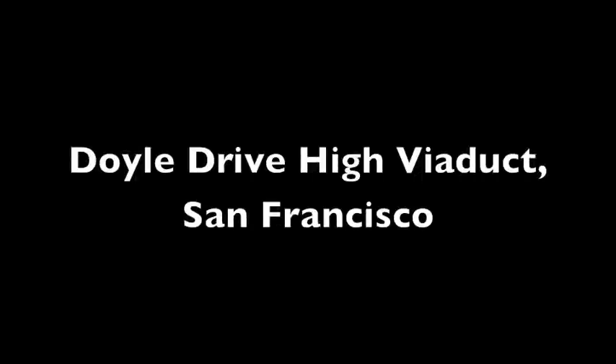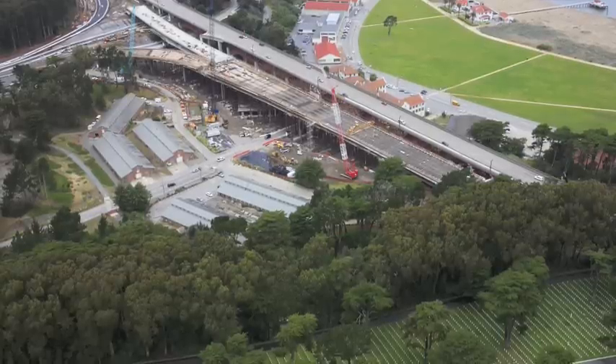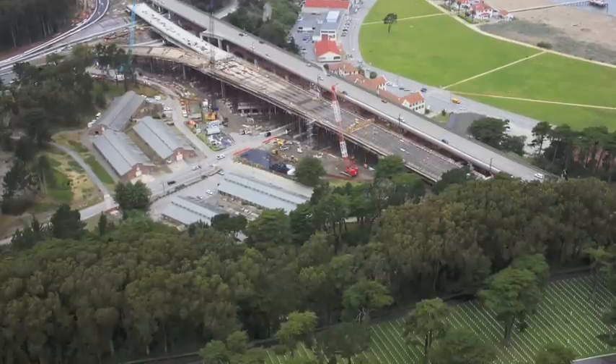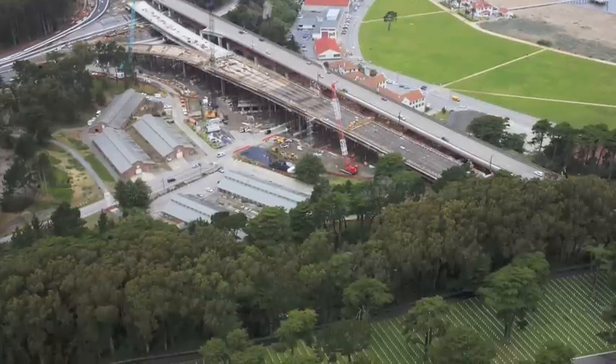Number 4. The Doyle Drive High Viaduct, San Francisco. The viaduct was designed with fewer columns and three 275-foot-long main spans in order to open views to the San Francisco Bay and surrounding area. More importantly, the Presidio Viaduct was designed to withstand the maximum credible earthquake for this seismic region.